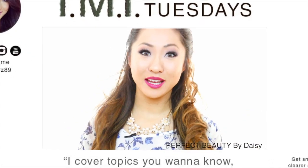Hello Perfect Beauties, my name is Daisy. I have a hair on my mouth — ugh. But today is Tuesday, which is TMI Tuesdays, where I cover a topic that you wanna know but are too afraid to ask, and we're gonna talk about moles. Let's get right to it.